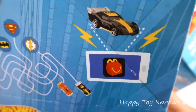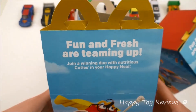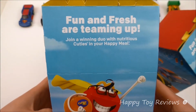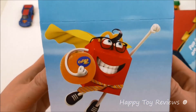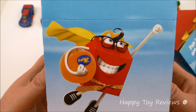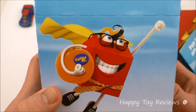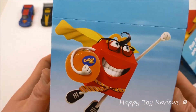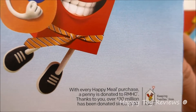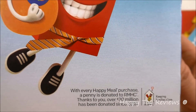There's Batman right here. On this side it says 'Fun and fresh are teaming up — join a winning duo with nutritious cuties and your Happy Meal.' There's Happy right here, dressed as Superman. Love it — love his tie, his glasses, and his Superman hair. With every Happy Meal purchase, a penny is donated to RMHC. Thanks to you, over 30 million dollars has been donated since 2010.